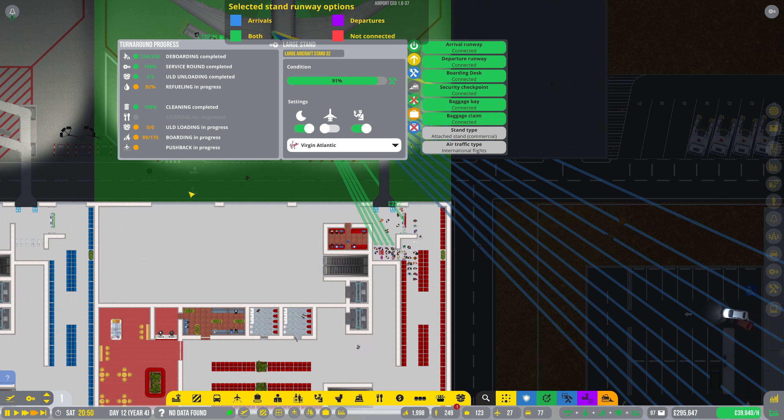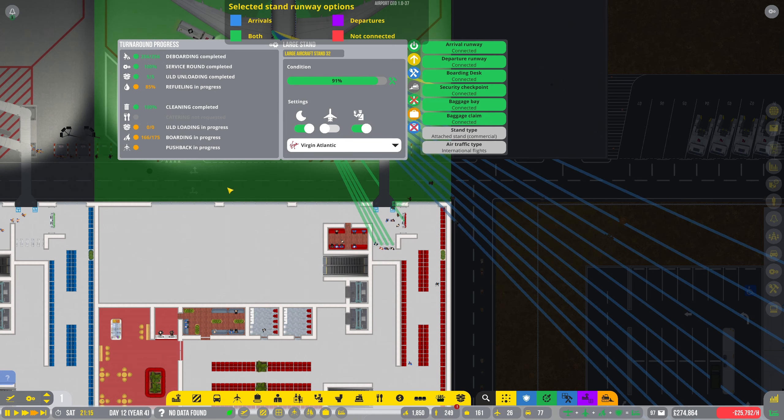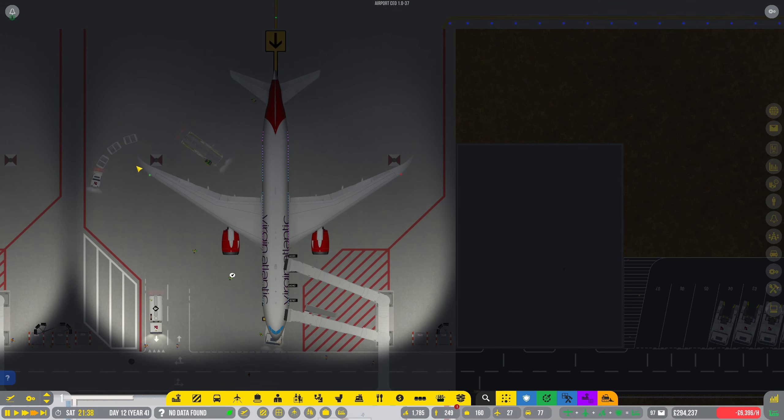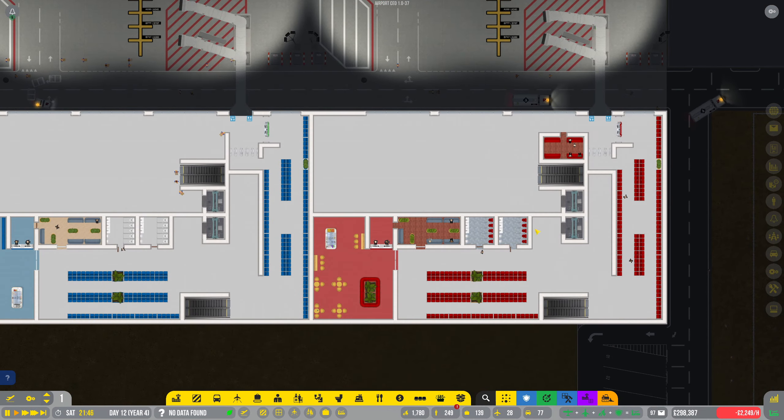Refuelling is happening. ULD — who knows? Ultra lightweight Dalmatians, maybe. There's three of them to go on. It's the baggage — it's these big things. Baggage loading is complete and it's off. Flight's gone.